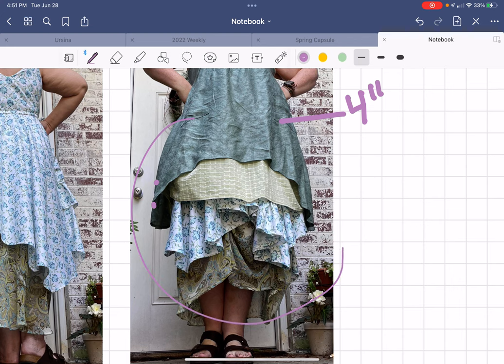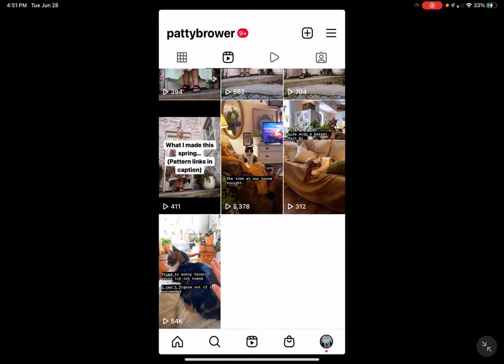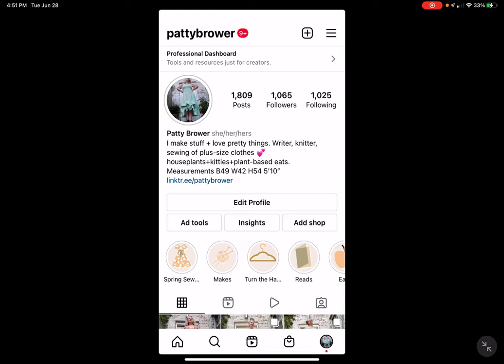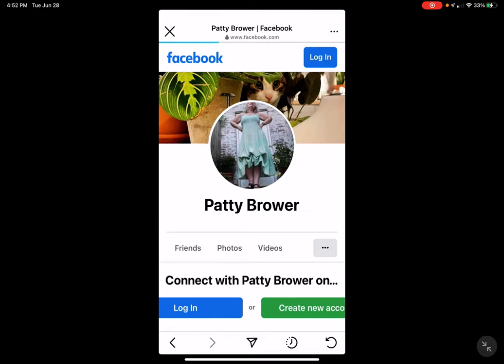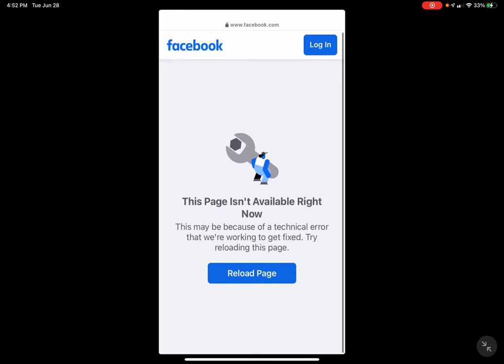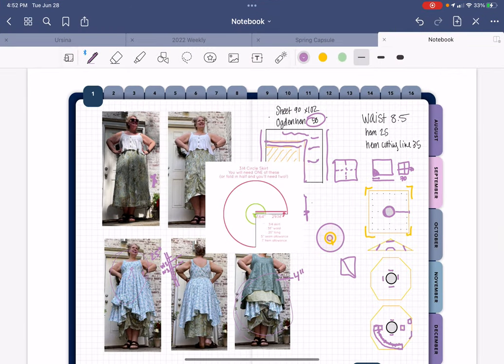I think that covers everything I wanted to talk about. How beautiful is this layered look — I just love it! I hope that was helpful. Let me know in the comments, come follow me on Instagram at Patty Brower, or find me on Facebook at Patty the Snug Bug. Thanks for coming along on this sewing journey and I'll see you next week.